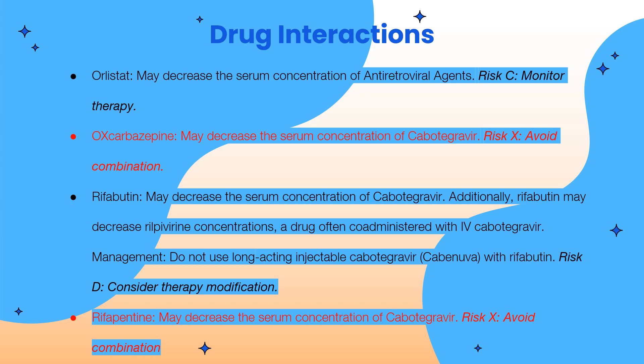If HIV-1 infection is confirmed, transition of therapy to a complete HIV-1 treatment regimen is required.